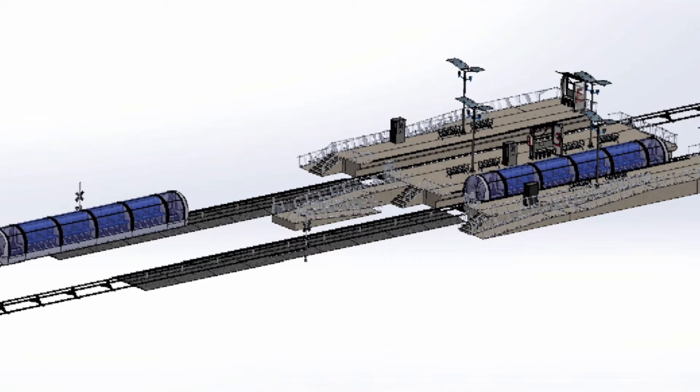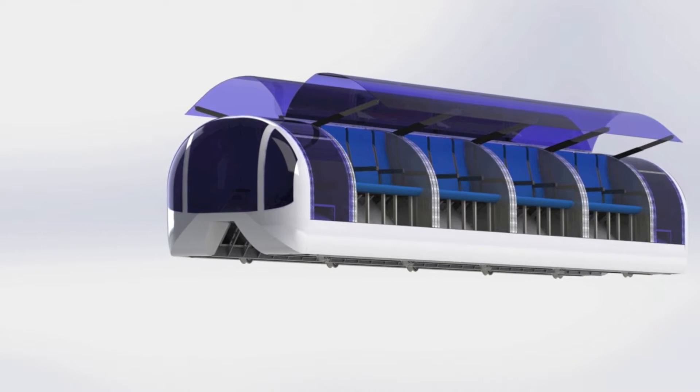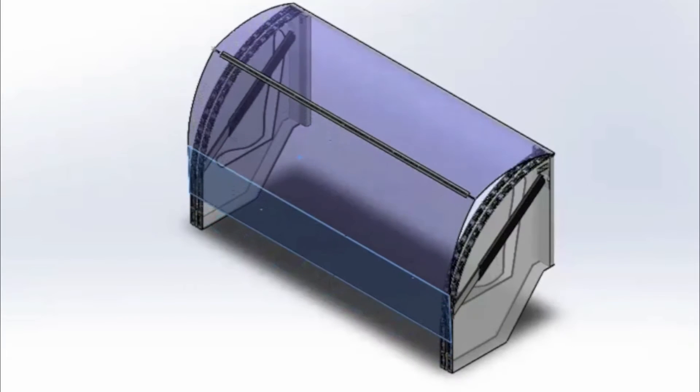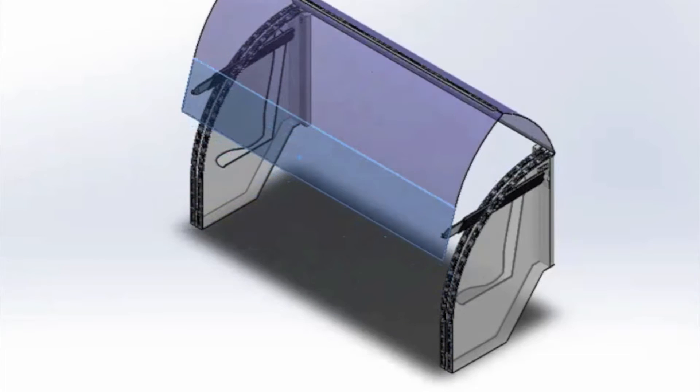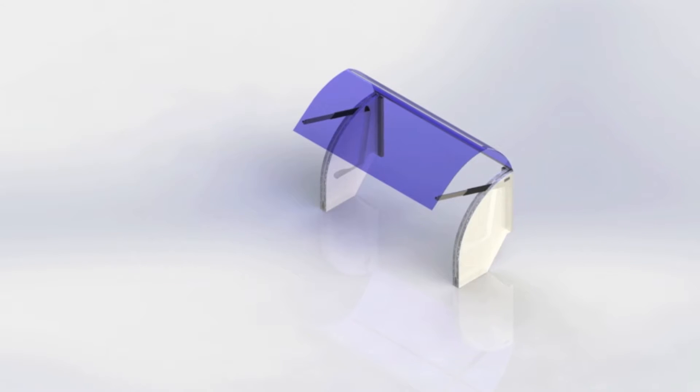The A-Rail is a unique sit-in design which is smaller and more cost efficient than the classic light rail system. Our train features unique falcon wing doors that allow all passengers to enter and exit the train simultaneously.